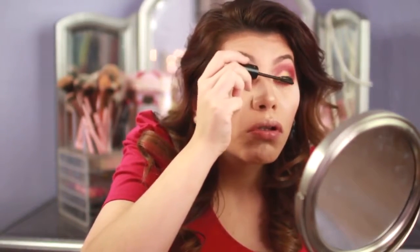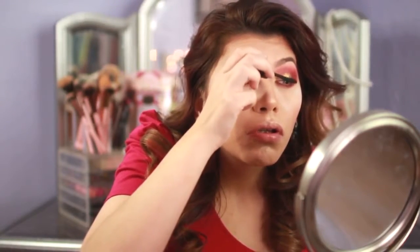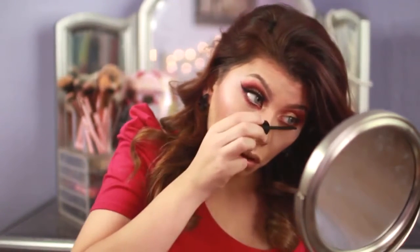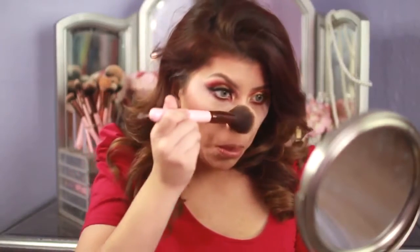Now I'm going to go in with my CoverGirl mascara — it's from the Star Wars collection. I've been using this for a while but it's become one of my favorites because of the brush comb. Eventually I'll go back to my L'Oreal Telescopic mascara, but I'm waiting until this finishes. I'm applying the mascara on my top and bottom lashes. Then I'm taking a clean powder brush and swiping off any excess translucent powder from under my eyes.